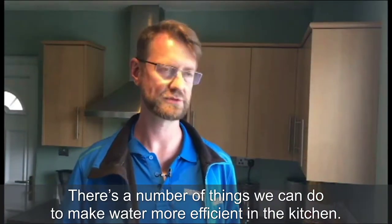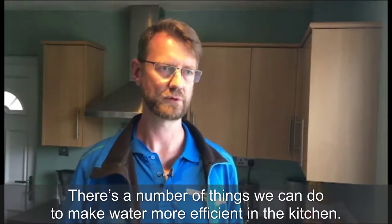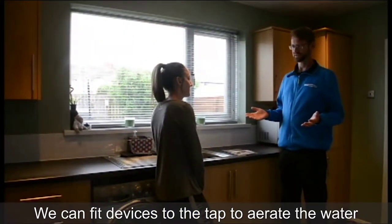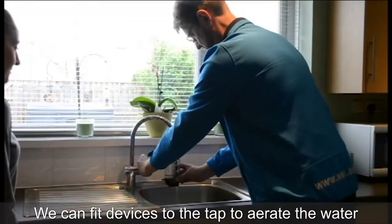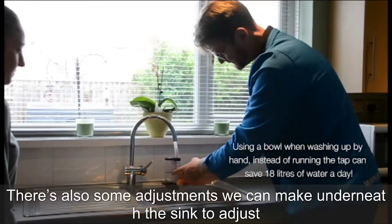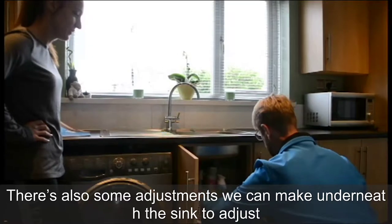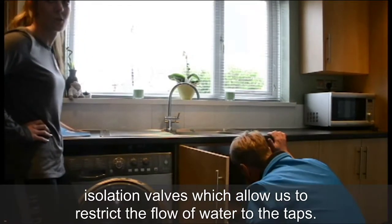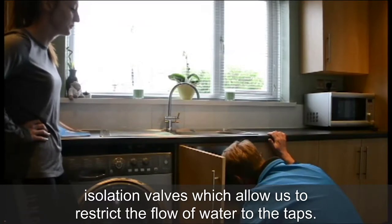There are a number of things we can do to make the water more efficient in the kitchen. We can fit devices to the tap to aerate the water and restrict the water flow down to an efficient level. There are also some adjustments we can make underneath the sink to adjust isolation valves, which allow us to restrict the flow of water to the taps.